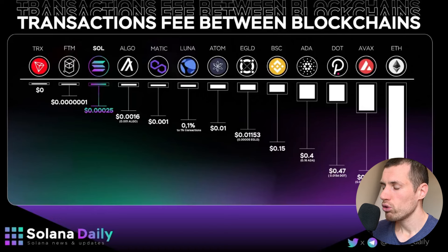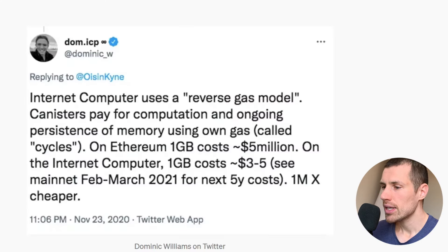Solana also claims it is extremely cheap compared to other blockchains, especially Ethereum. For Internet Computer, I'm taking as a metric the cost of storage rather than transactions, because everything is hosted 100% on-chain. Internet Computer is 1 million times cheaper in terms of storage than Ethereum — it costs only $5 per year to store 1GB, which is extremely cheap.